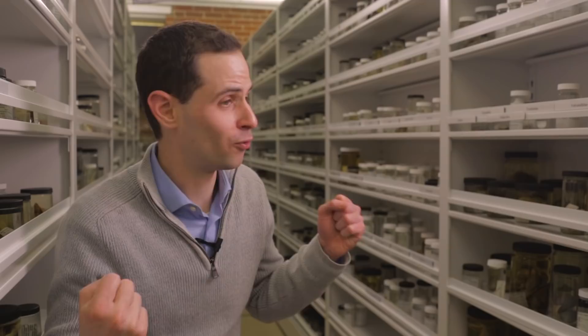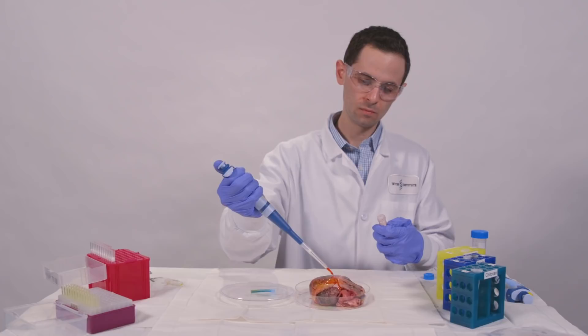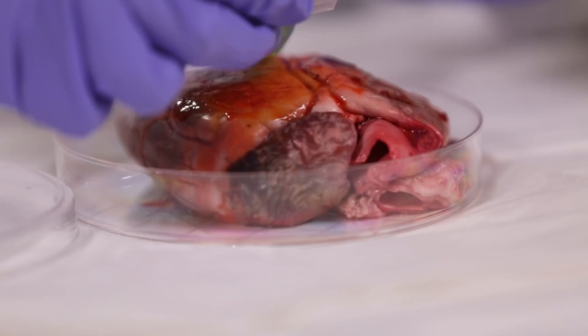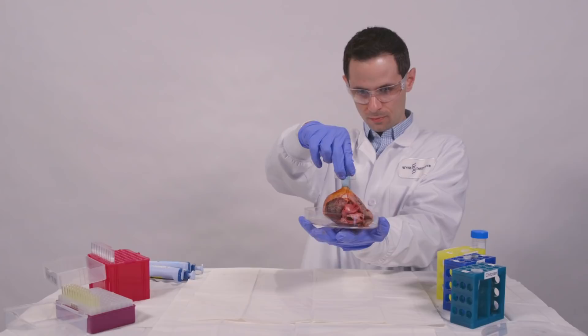The uniqueness about this technology is it can actually work in a wet and dynamic environment. You can adhere to surfaces even in the presence of blood. We've even tested this in the case of a beating heart — we can apply blood to the tissue surface, apply the TUF adhesive, and it adheres very strongly to the surface.